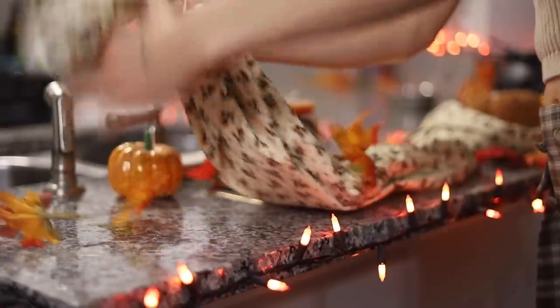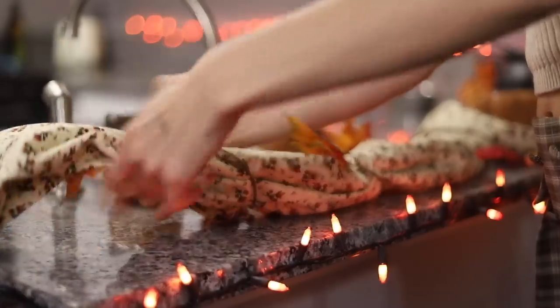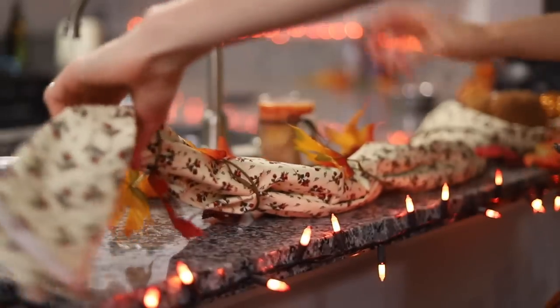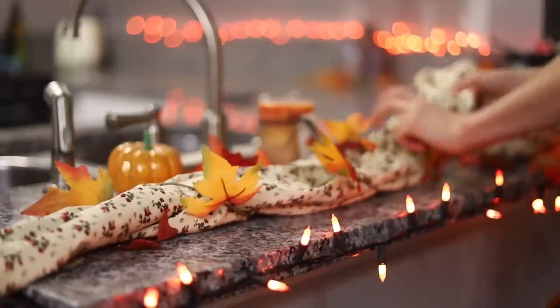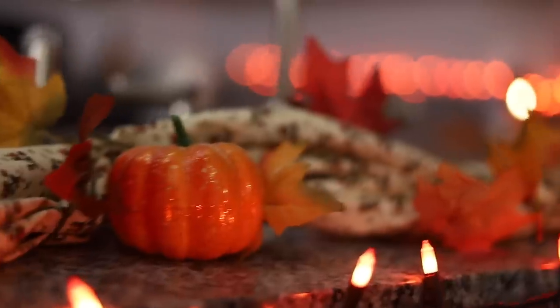Last but not least, I made some fall garland. I used some fall fabric that I had and wrapped my fall leaves around it pretty tightly, then laid it in front of my sink area in the kitchen. I arranged some pumpkins throughout the garland and some candles, and it just looked very beautiful. It almost reminded me of a Christmas garland but fall, and that's why I loved it so much.